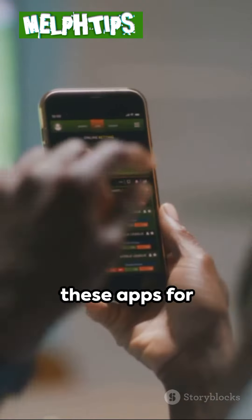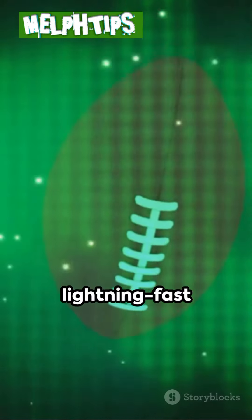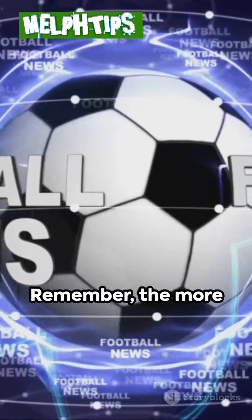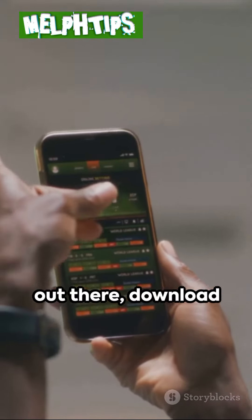Bonus tip: combine these apps for ultimate intel. Use Football24 for lightning-fast updates, Flashscore for deep analysis, and SofaScore for that big-picture view. Remember, the more data you have, the better your predictions. Now get out there, download these apps, and start making those winning predictions.